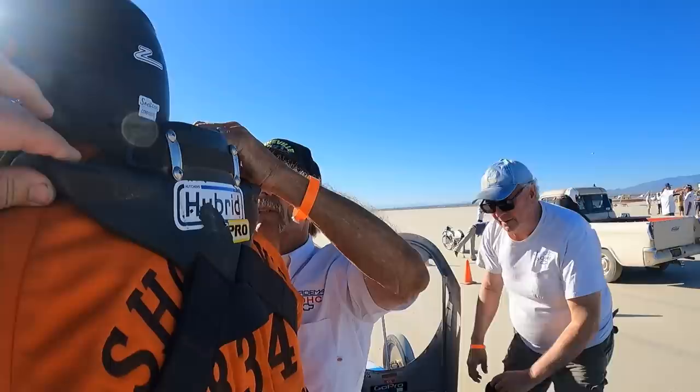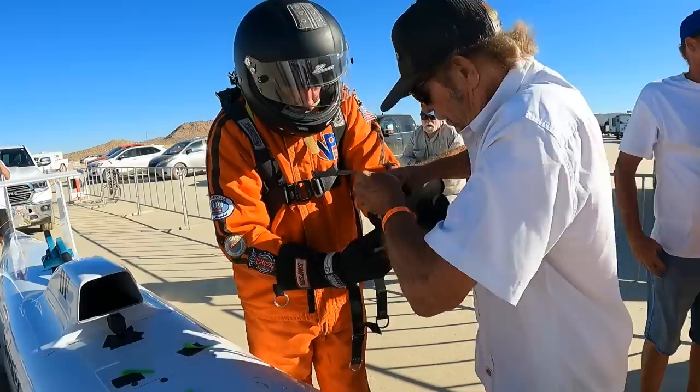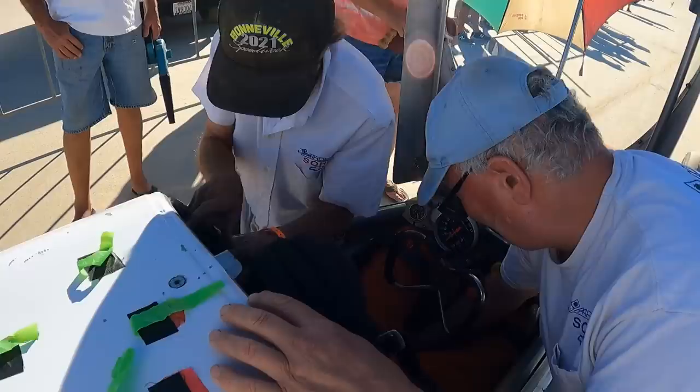So here you see Scott getting ready. Cal Roth is helping him with the safety gear, such as car restraints and so on. We're going to get him into the car and get him on the way here shortly.